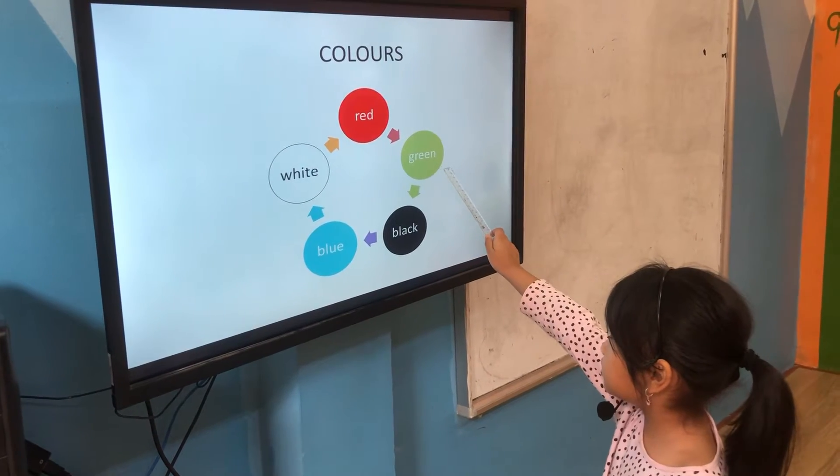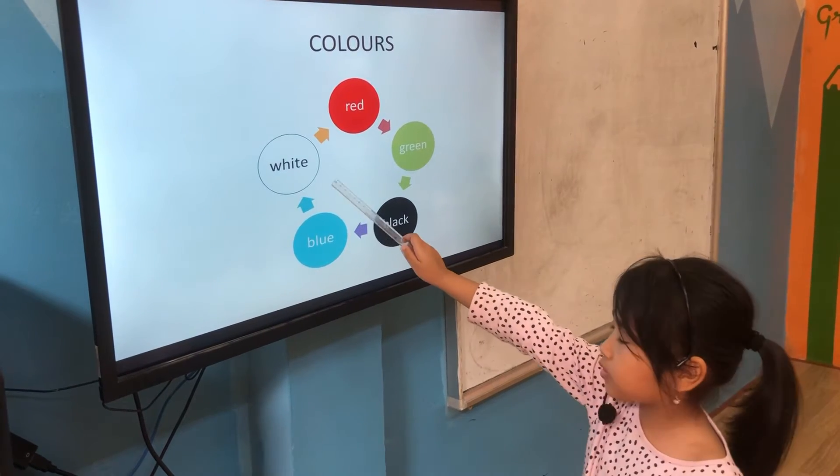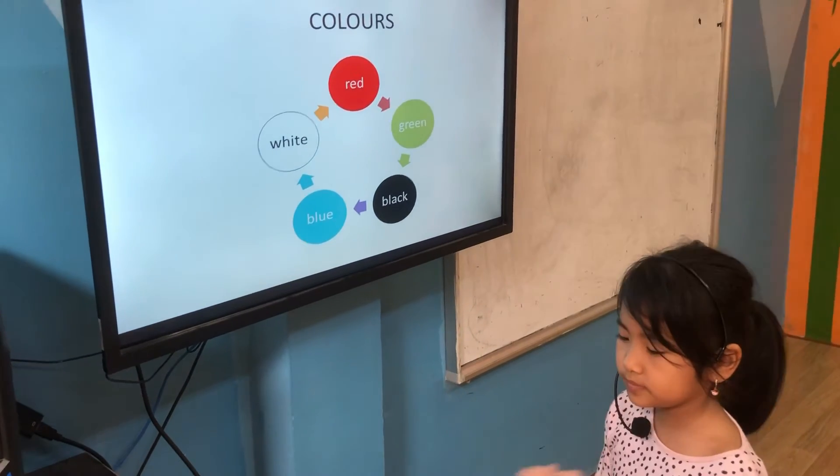It's red. It's green. It's black. It's blue. It's white. Very good. What color do you like? I like blue. I like blue. Nice. High five.